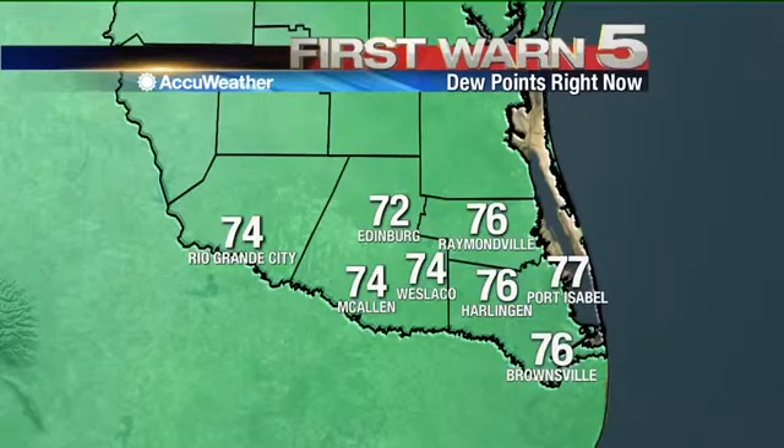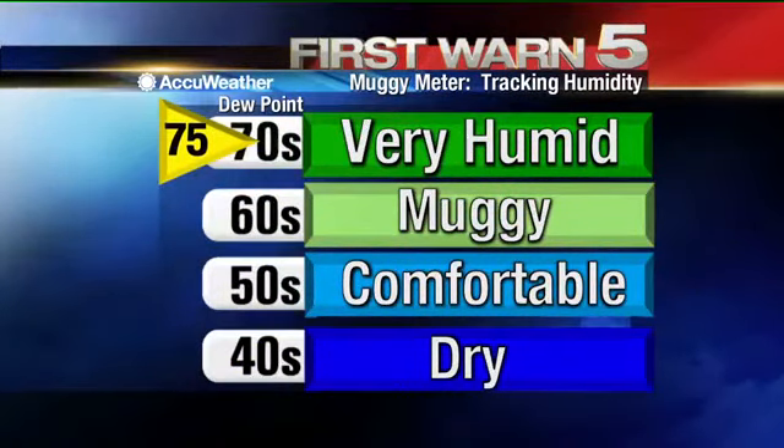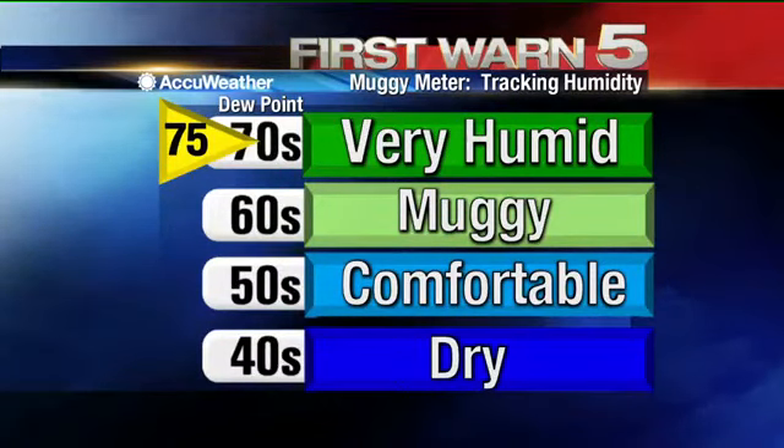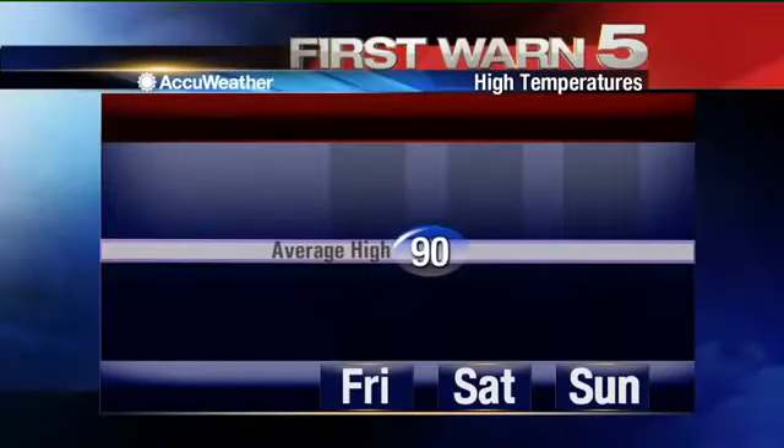77 is the dew point in Port Isabel, 76 in Harlingen. Moving westward, everybody's at least 72. We're looking at summertime humidity levels with the average dew point of 75, which is in the very humid range and pretty much on top of the chart. Dew points generally don't get much above the upper 70s — you might touch 80 every once in a while, but that's pretty rare. So it's about as humid as it gets in the valley today.